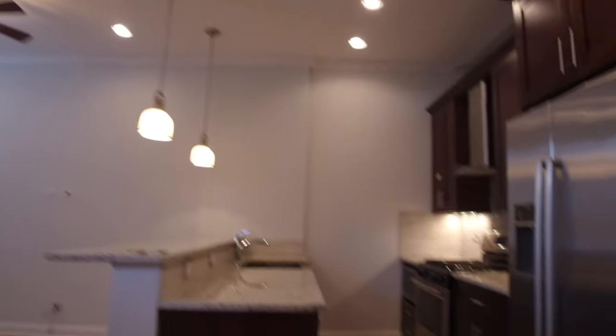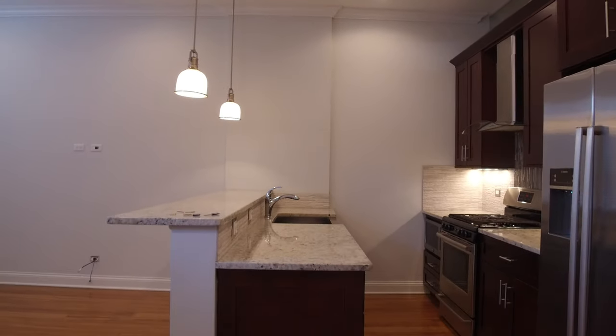Back here in the living room, across from here you have in-unit washer and dryer. There's garage parking available for an additional fee, and there's also a package room — an Amazon package room.